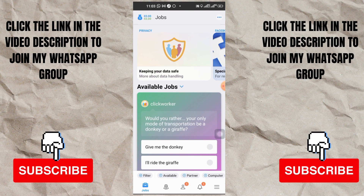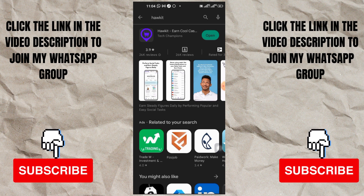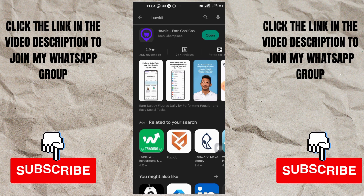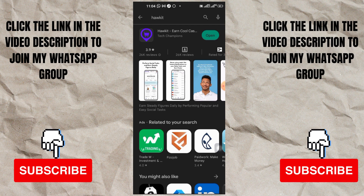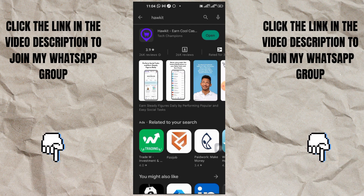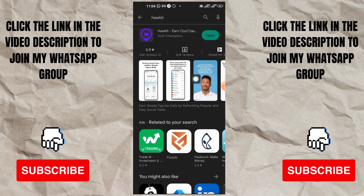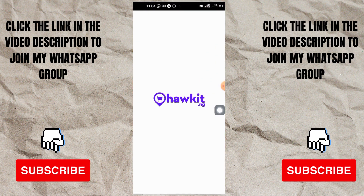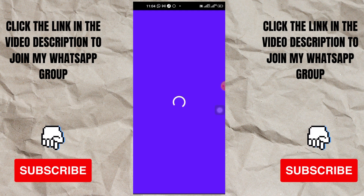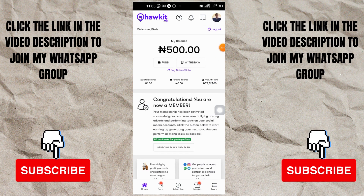The last app for today that you can use to make money online in Nigeria - no matter where you are living - is called HotKit. Most of you know about HotKit but you don't actually know how to use it to make money online. To get started, go to your Play Store, type in HotKit, and you're going to see the app. Mine is going to ask me to open because I'm already using the app. The app is opening and it's going to log me in because I already have an account.